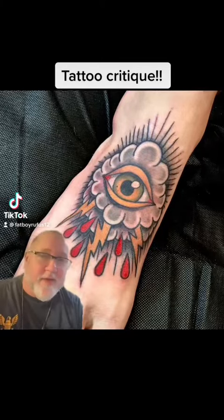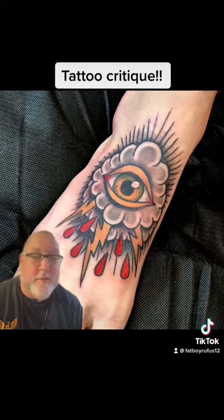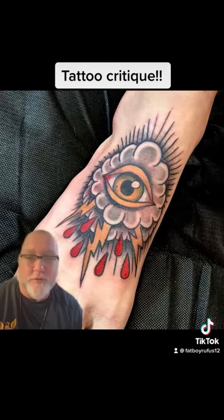Hey, hey, ticky-tock. It's the fat one. Let's talk some tattoos. This one right here appears to me that it has some American traditional elements to it. I love the idea. Eye of the Storm. It's a really good one.